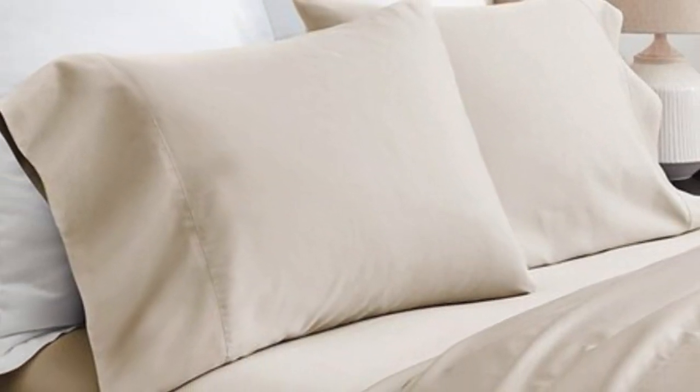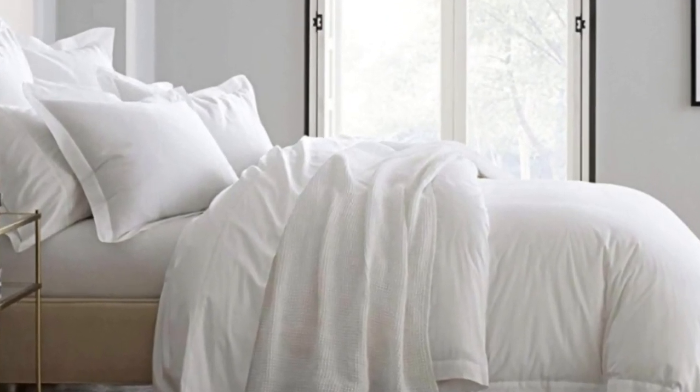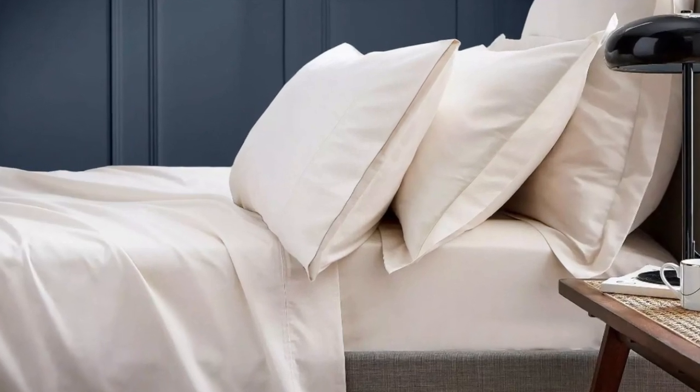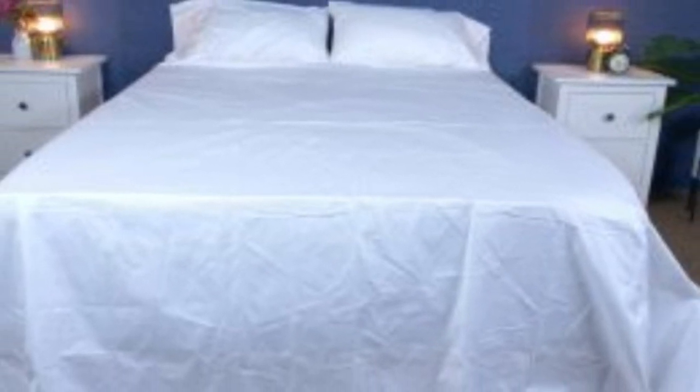What we love about the Boll and Branch Signature Hemmed Sheets: the sateen weave makes these sheets feel much softer and smoother than sheets with the percale weave. While they don't feature anything specific for cooling, cotton is breathable so hot sleepers should enjoy these sheets. They have a 300 thread count, which is the sweet spot for traditional cotton sheets. Like some others on this list, these sheets should be fairly durable and long-lasting. However, the price could be steep for some.